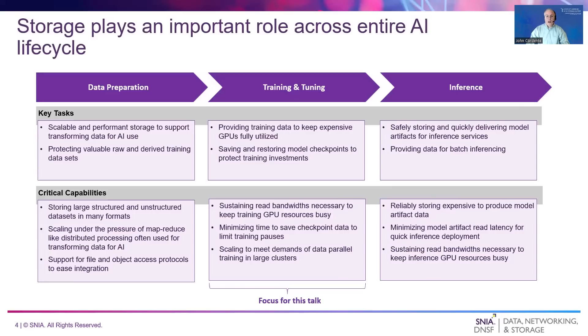Once trained, AI models are used to generate inferences from new data. Deploying inference services requires quickly reading model artifacts from storage. Batch inferencing can demand large read bandwidths to feed data to GPUs.